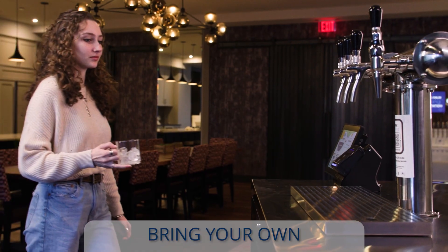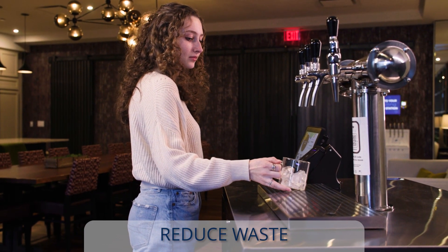Hydration stations are BYO — bring your own — drastically reducing the waste associated with daily beverages.